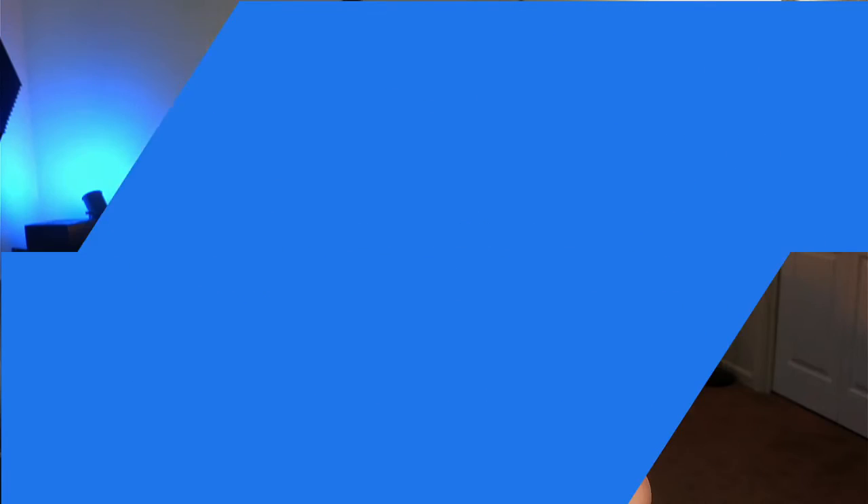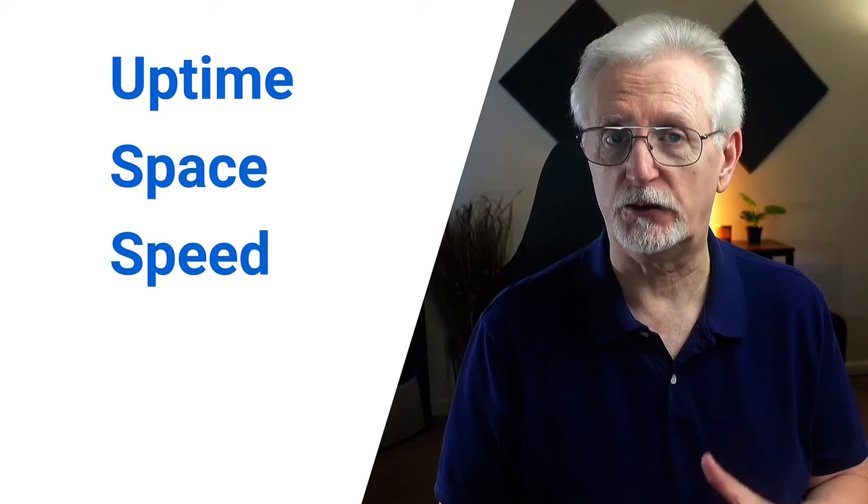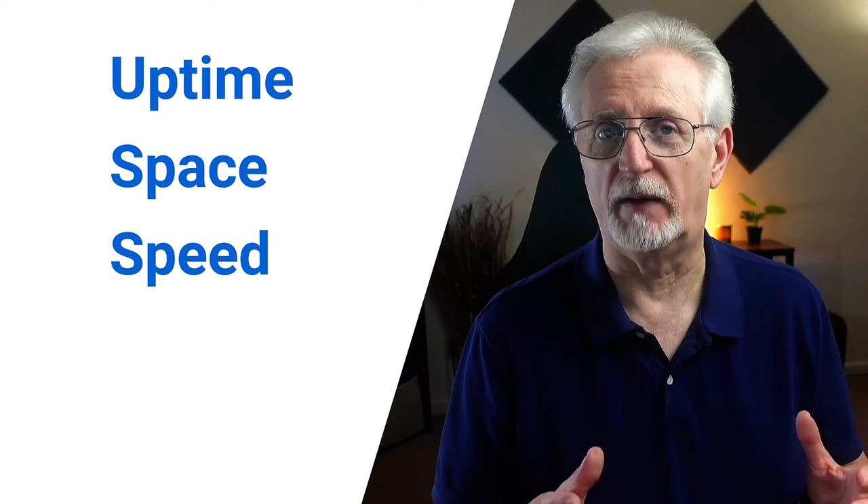There are certain features that are very important when you're shopping around for a WordPress multi-site hosting provider. Obviously, you want your site to be up and working all the time without any outages, so uptime is essential. You'll also need to think about how many websites you'll be creating, so you'll want to make sure you're getting enough storage space and bandwidth for your network. Website speed is also critical, both for your users and for search engine rankings, so you'll want to make sure your host is optimized for speed.